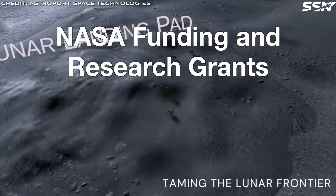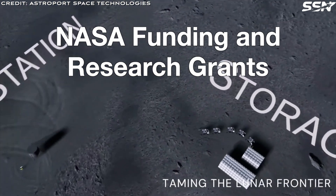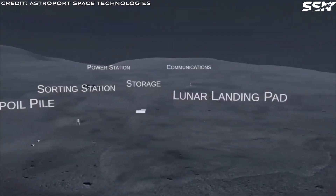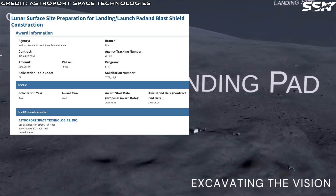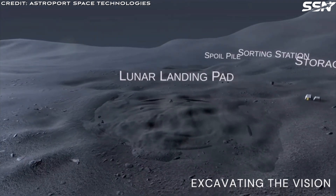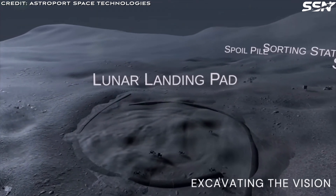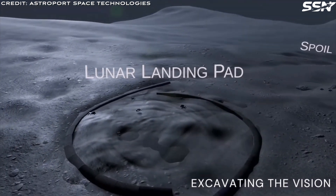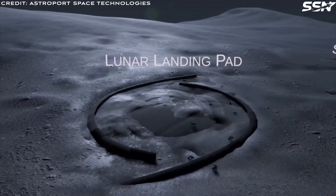Astroport has secured multiple NASA research grants to advance its furnace melting technology and launch and landing pad site preparation processes. These awards highlight the company's approach to creating a robust lunar infrastructure through in-situ resource utilization. It received a Phase 1 award for the period 2021 to 2022. The grant funded the development of Astroport's integrated induction furnace nozzle system, designed for in-situ 3D printing and landing pad construction. The system melts lunar regolith and forms construction bricks in a single step. By combining advanced induction heating with additive construction, the technology ensures efficient brick production, laying the groundwork for scalable lunar infrastructure.